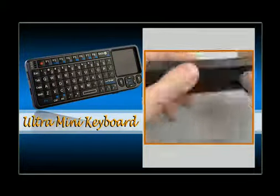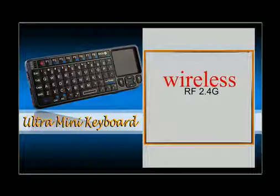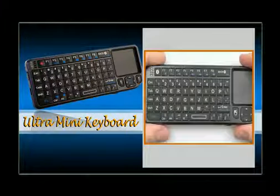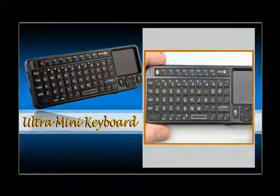The convenient and practical multimedia control keys provide quick and easy management of audio and video devices. With a range of 10 meters, the mini wireless keyboard allows the user to operate conveniently in the home, conference room, or classroom.